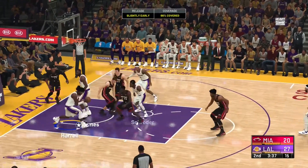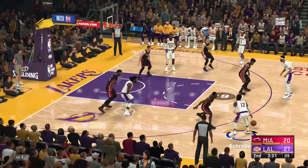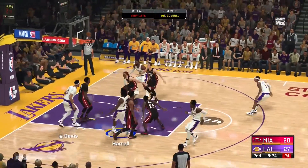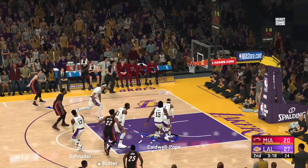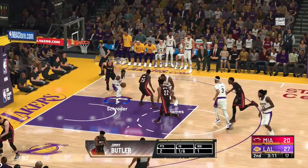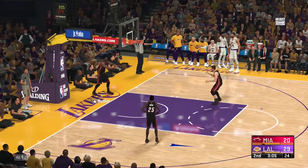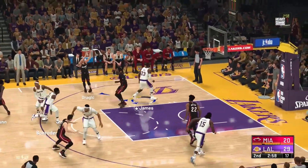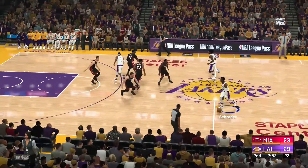Schroeder dishes to LeBron — rejected by Dragic, and they're able to recover. Schroeder looking over the floor, goes back up. Four on the shot clock. Here's Harrell — that one off the back iron and out. The Heat trail by seven. That's a two from Butler. Anthony Davis grabs the miss. This feels like it snowballed a little bit on them. The more he tries to shoot his way out of this slump, the worse it seems to get. This is why coaches talk about playing with pace — get a team defensively on their heels and keep attacking, they never find defensive balance to slow you down.